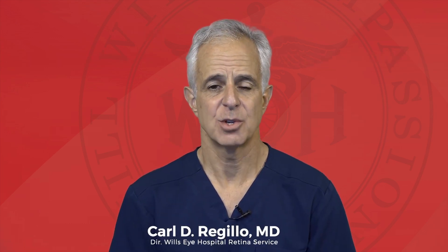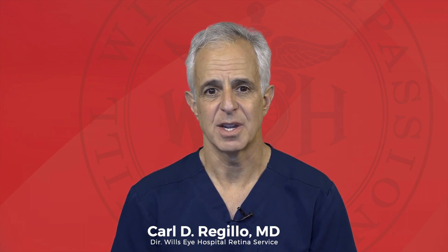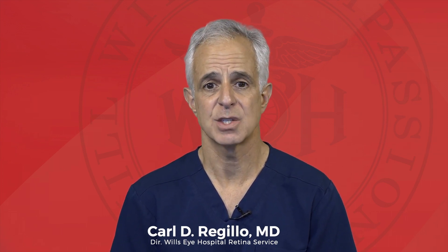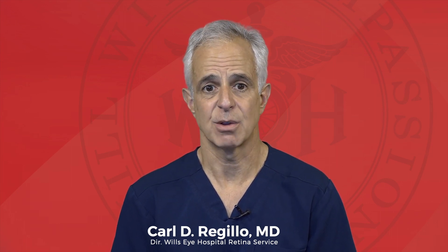Hi, I'm Carl Rogiello. I'm the director of the retina service here at Wills Eye Hospital in Philadelphia. 2023 is turning out to be a very big year for our patients with an advanced form of age-related macular degeneration, or AMD, called geographic atrophy, or GA.